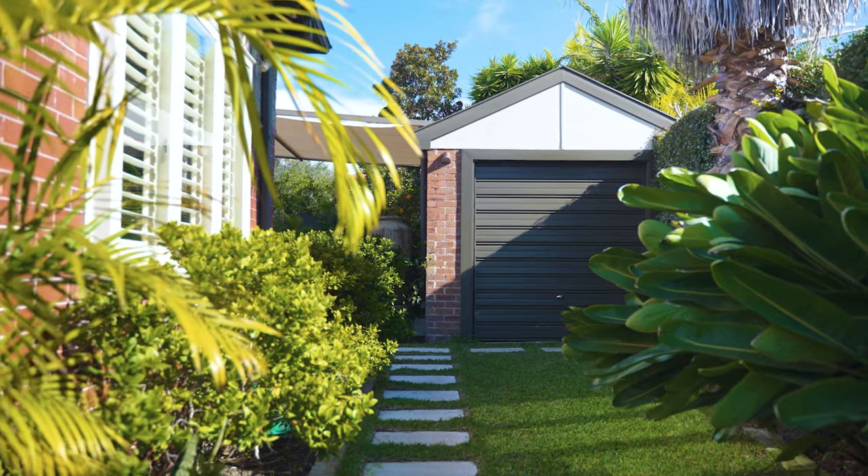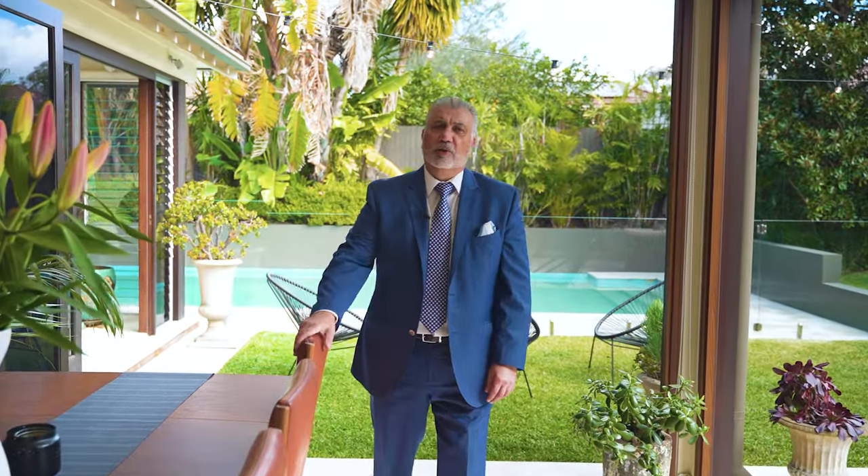Thank you for watching our video, and I'm sure you'll all agree this is absolutely an outstanding opportunity. Bring the whole family along for a look — we look forward to seeing you at our open for inspections and at our auction. 18 Tressida Avenue, Haberfield.